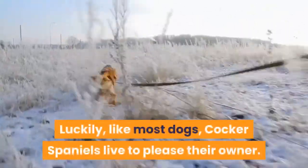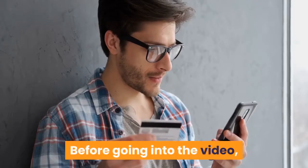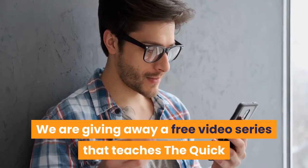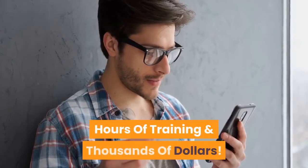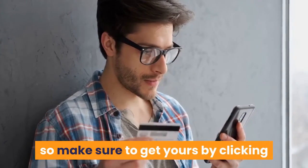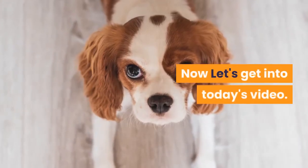Luckily, like most dogs, Cocker Spaniels live to please their owner. Before going into the video, we are giving away a free video series that teaches the quick and easy way to an obedient dog without spending hours of training and thousands of dollars. So make sure to get yours by clicking the first link in the description. Now let's get into today's video.